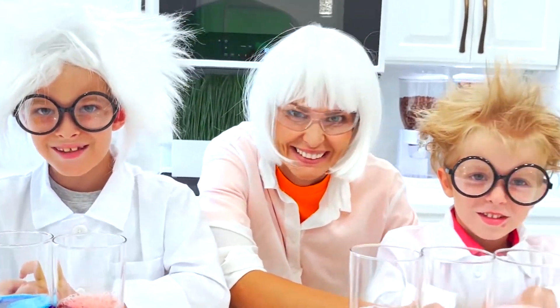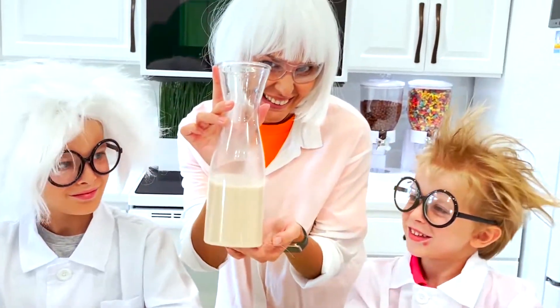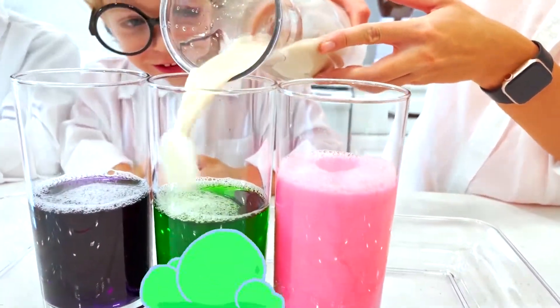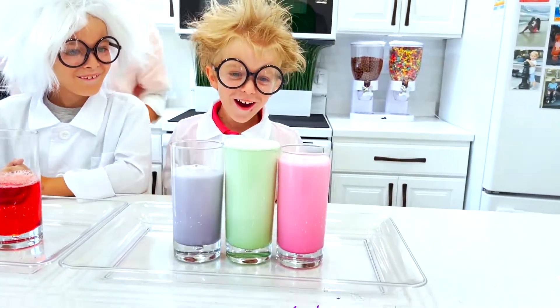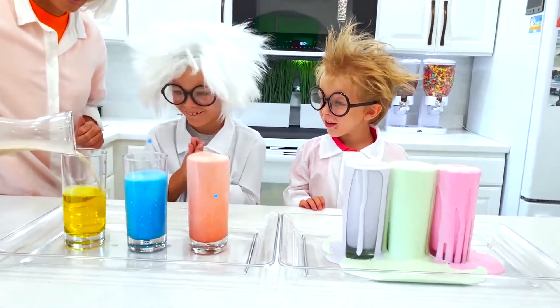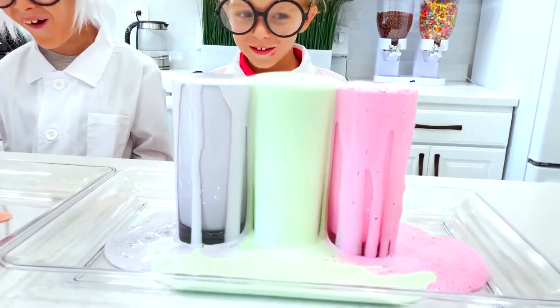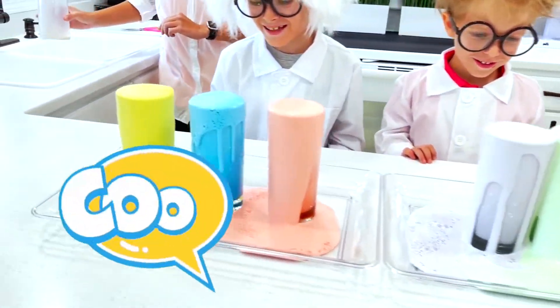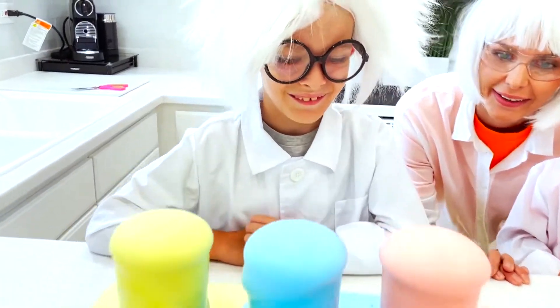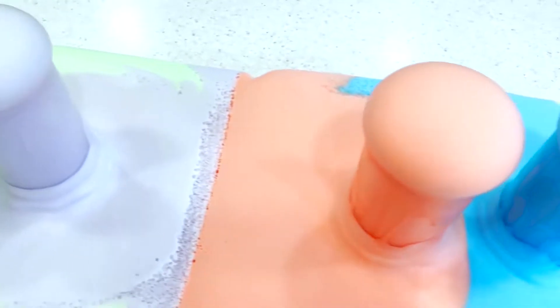Are you ready to see it? Let's do it! Yay! This is awesome! I really want to eat it - it's green. It's like marshmallow. Or candy. Yuck.